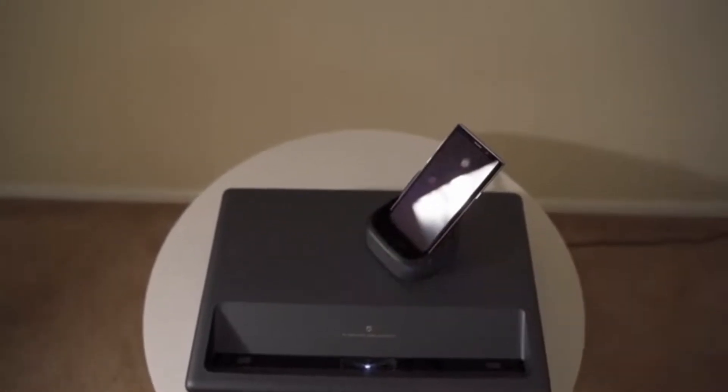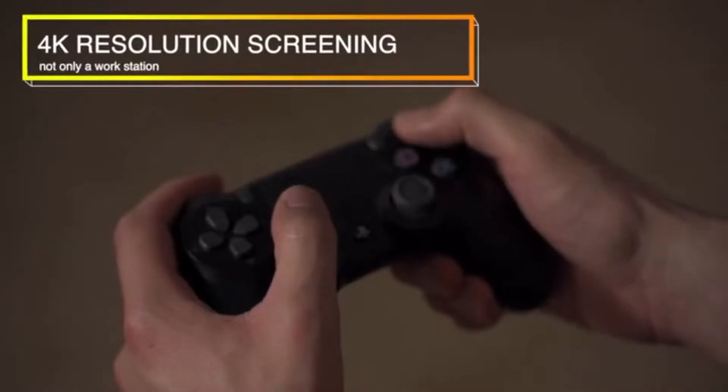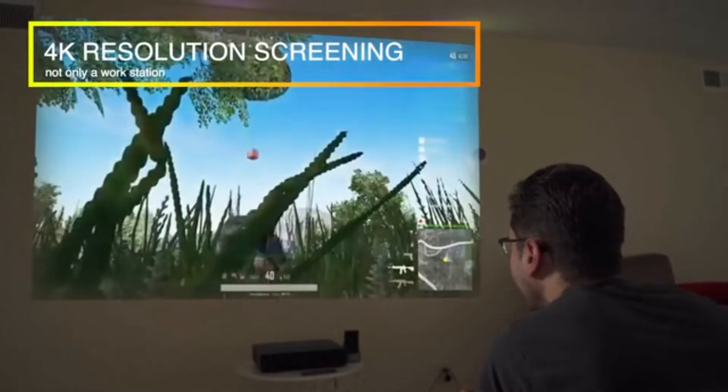A NuDoc is more than a workstation. If I want to watch a movie, I can just plug it into any screen or projector. I can also use it to play all my favorite video games by plugging them in as well. It's even capable of 4K resolution with any compatible screen or projector.